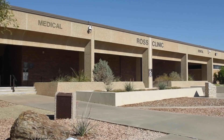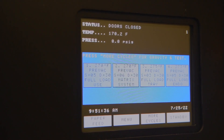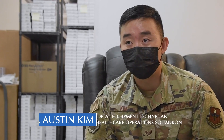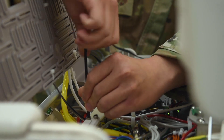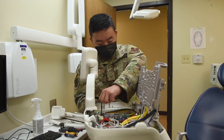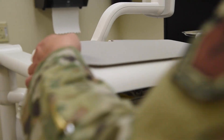As a biomedical equipment technician, our job is to maintain, calibrate, and repair all the medical equipment here in the facility. The importance of this job is that every single piece of equipment touches a patient in one form or another. If a piece of equipment isn't properly maintained or calibrated, it can cause patient harm. If something is completely broken, that can completely stop patient care.